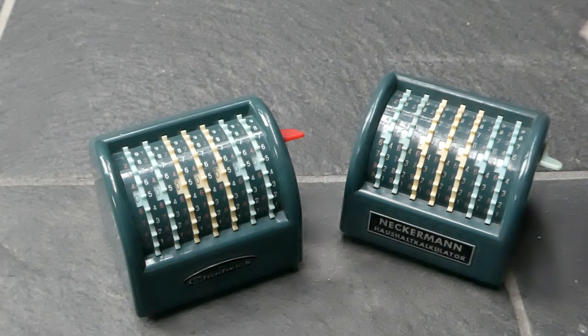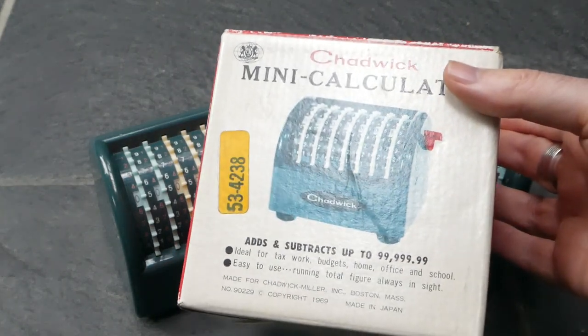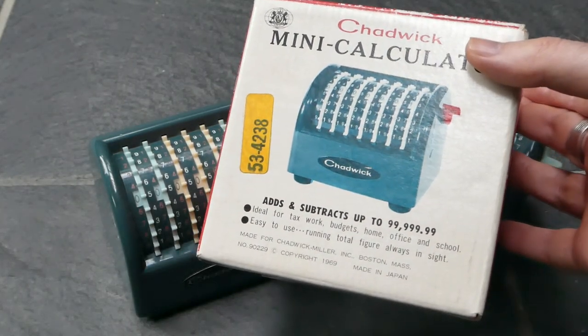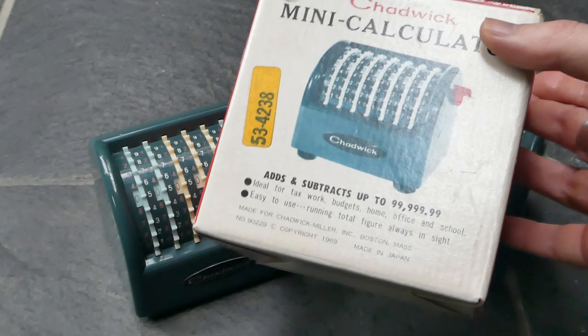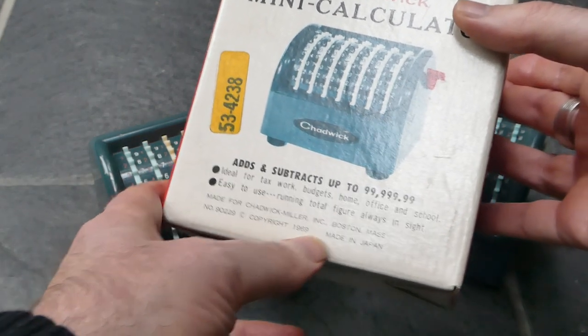I have here the box for the Chadwick Mini Calculator. It says it adds and subtracts up to 99,999.99 and is ideal for tax, work, budget, home, office and school. It has a copyright year of 1969 and was made in Japan.